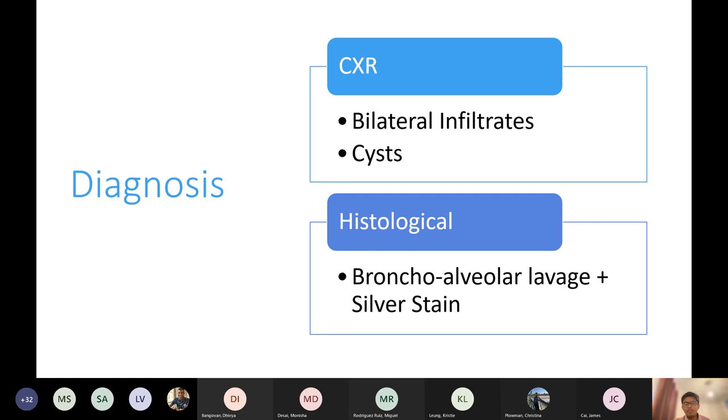Do you know how you treat this condition? Cotrimoxazole. And methylprednisolone is relevant if they're hypoxic. The guidelines — I don't think there's actually set guidelines on the exact level, but for exams I think it's a PaO2 of less than 9.3.